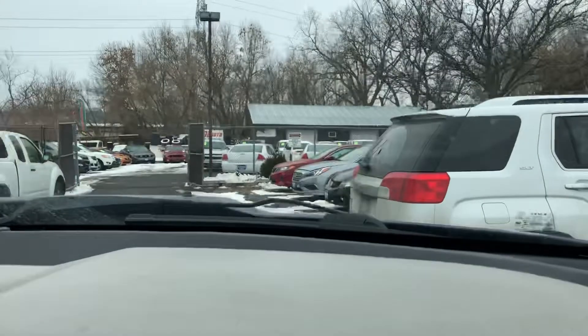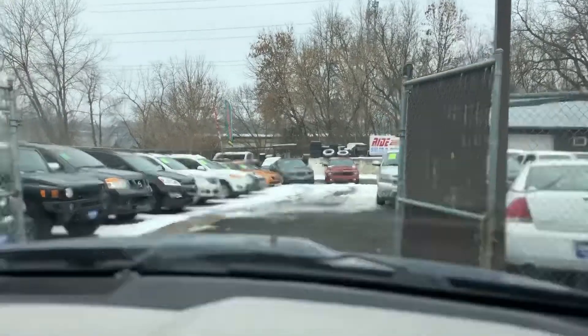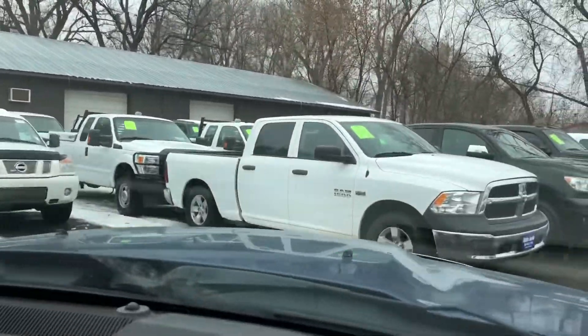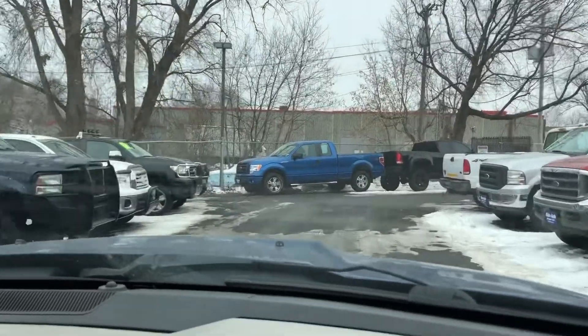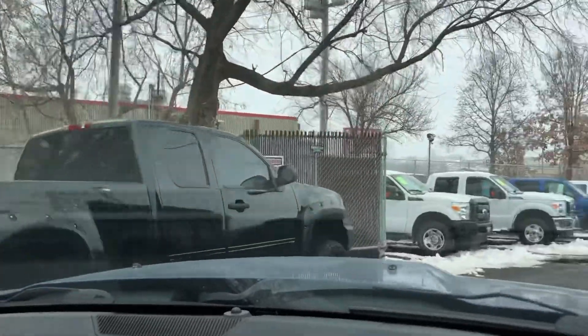In addition to this Ram, right now we have a lot of Dodge Rams for you to choose from. We do carry the big three products: Ford, Dodge, and Chevy. Here's another Ram 1500 with a 5.7 liter V8. And the list continues — there are diesel trucks, heavy duty trucks — so a great selection of trucks for you to choose from.